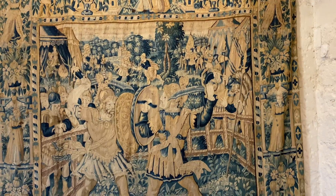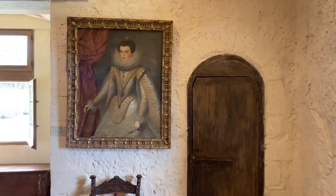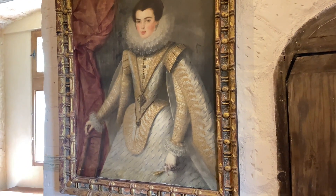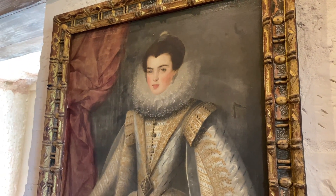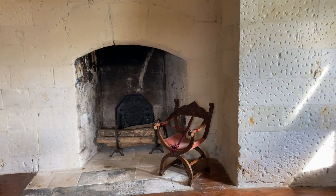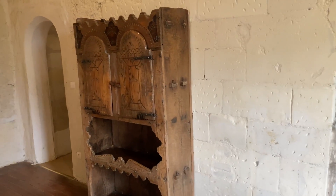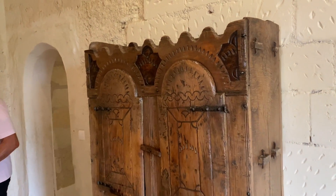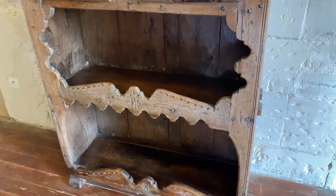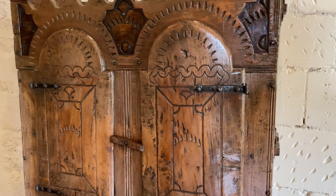Mais uma tapeçaria linda também — eles colocavam muito essas tapeçarias nas paredes por conta do frio. Um quadro renascentista — um belo quadro de uma dama muito bonita. Aqui a lareira já bem rústica — o estilo renascentista sempre mais rústico. Olha esse móvel ainda com muita referência à Idade Média — século XV, século XVI.